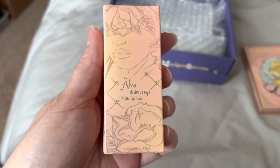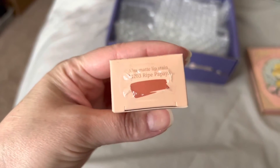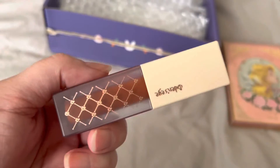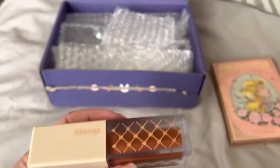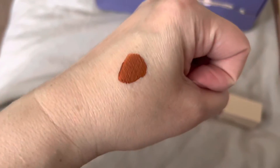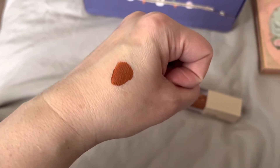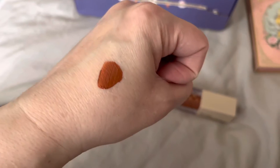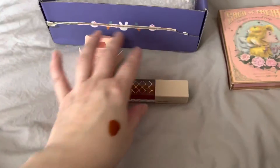This is the Alva Odin's Eye Matte Lip Stain in the shade Ripe Papaya — this is what it looks like. Really super bulky packaging but really, really pretty shade. It's like a brown color. I'm sure I can make it work with a nude kind of ombre lip — put it on the outside. It has a unique scent; I wouldn't say it smells like vanilla.